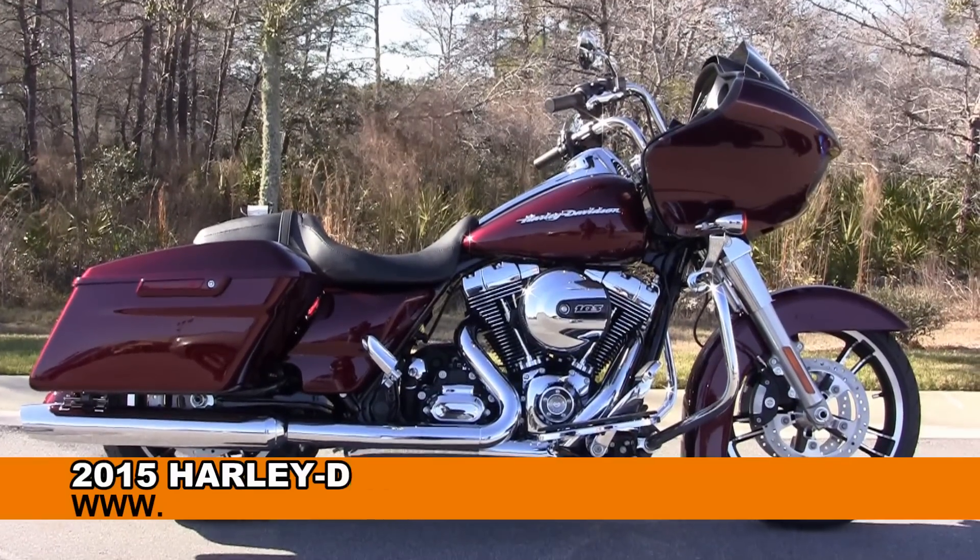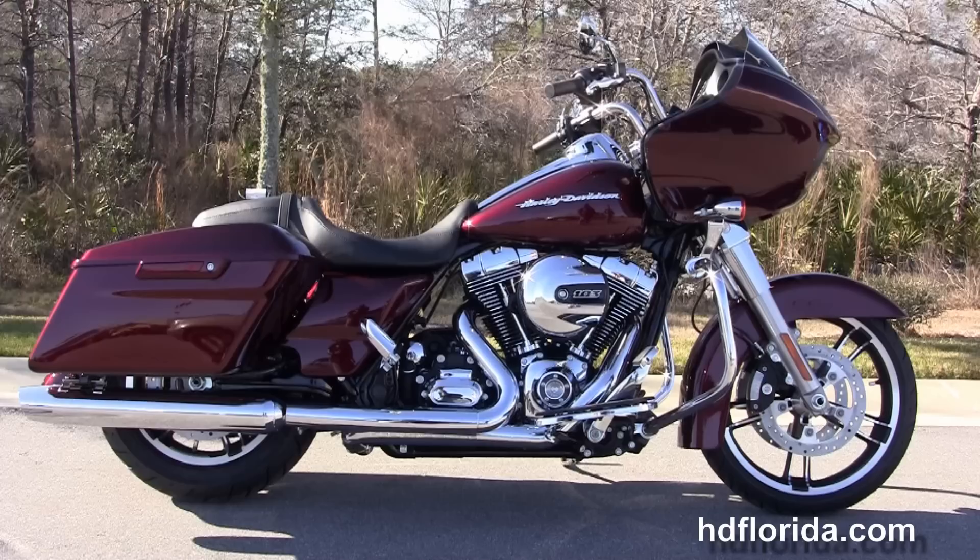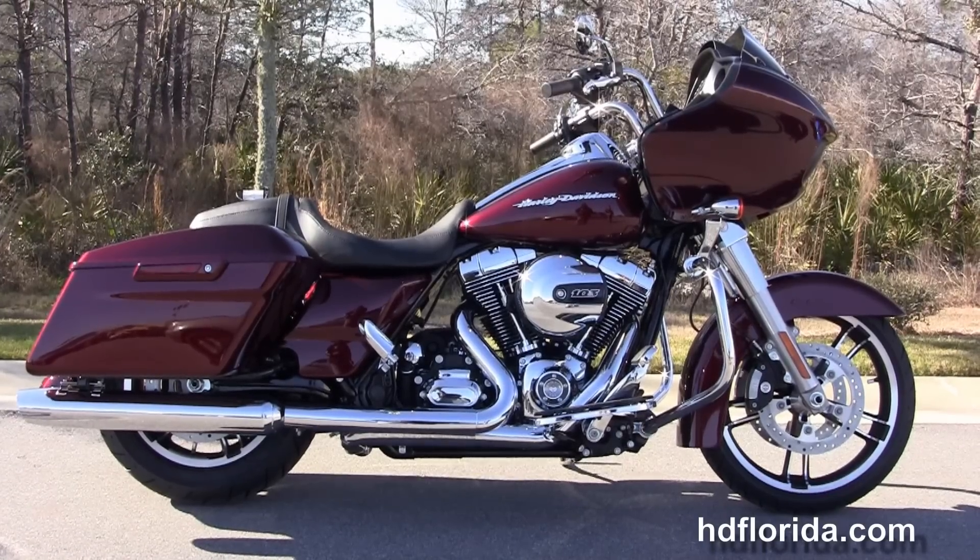Welcome everyone to the world-famous Harley-Davidson of Panama City Beach. Today I have for you this eye-popping, brand new 2015 Road Glide.